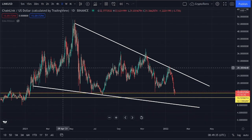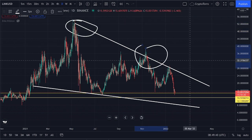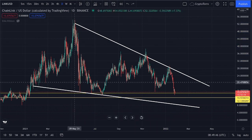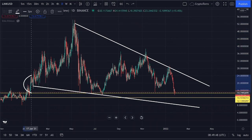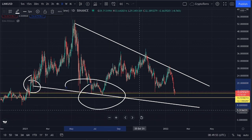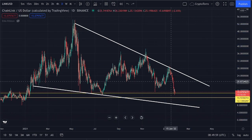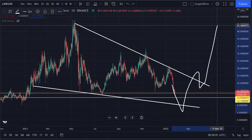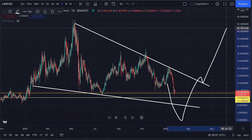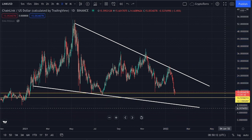I opened up the daily time frame and what I think is quite important right now is that we have already seen multiple touch points underneath this descending resistance — therefore this is a confirmed descending resistance line on the daily time frame. Even more important, we have also seen multiple touch points on top of this descending support, so this is a confirmed falling wedge pattern on the daily time frame, meaning we could perhaps see a major move towards the upside if we manage to hold strong inside this pattern and eventually see a breakout above the descending resistance.